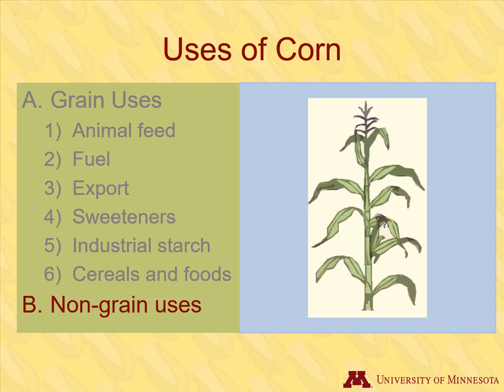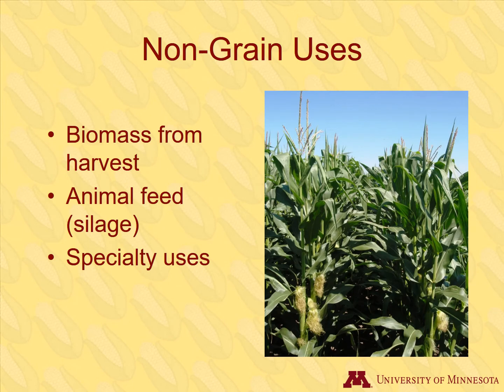We've covered all the main uses of corn grain, and will now explore uses of the entire corn plant. There are many uses for virtually every other part of the plant, and even one use for a fungus that grows on corn. Non-grain uses include utilizing the biomass, also called corn stover, that remains after grain harvest, harvesting immature whole plants for storage as silage, or other specialty uses.